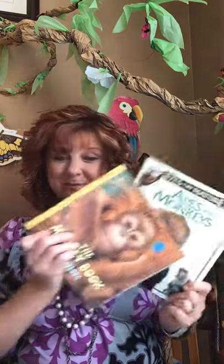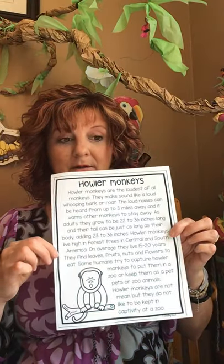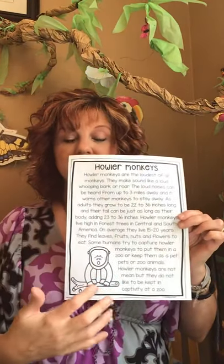Some humans try to capture the howler monkey and put them in a zoo or to keep them as animals at their house. That would be terrible. Howler monkeys are not mean, but they do not like to be kept in captivity or in the zoo. So they feel like they'd be wild and free. Read through this and find three facts about the howler monkey.